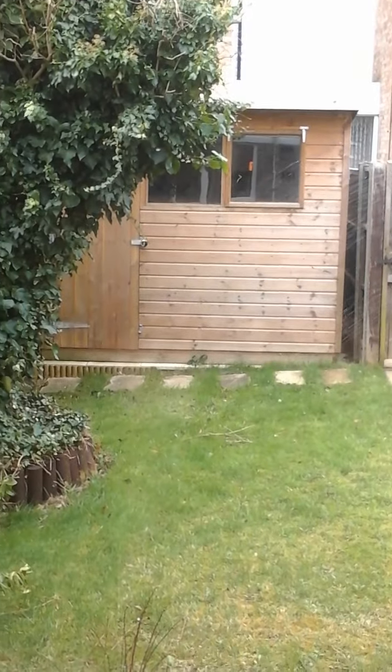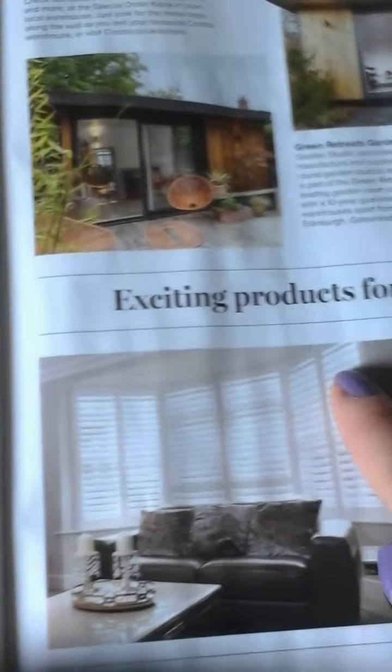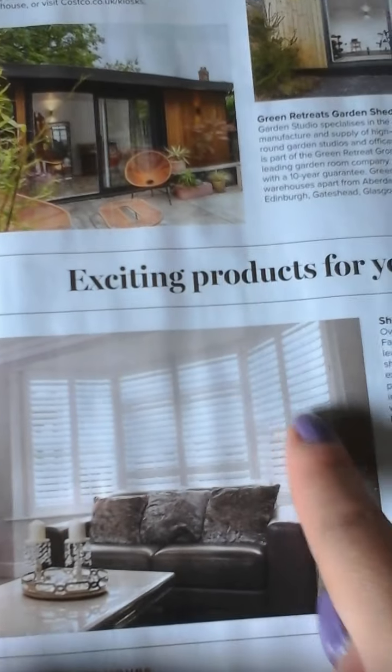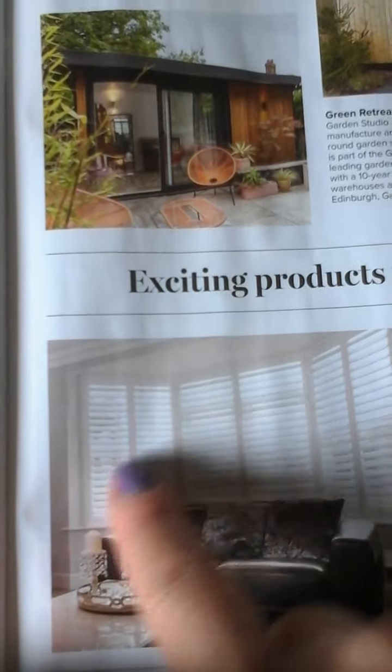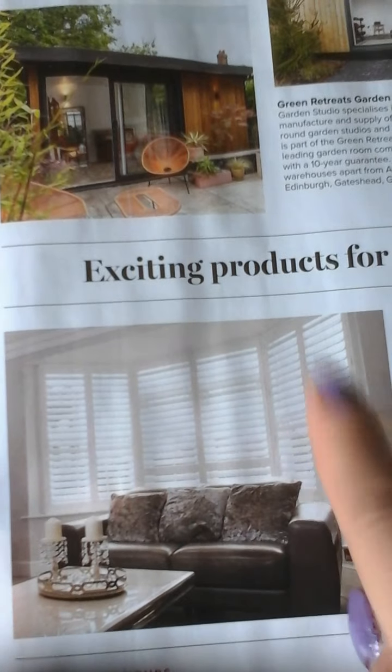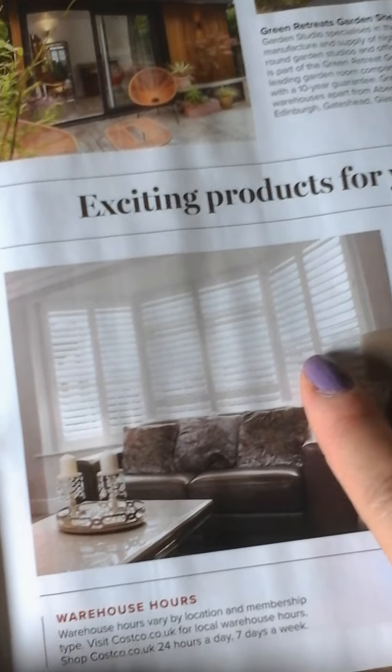This is our garden shed. Look at this blind — it's for the bay window in British houses.